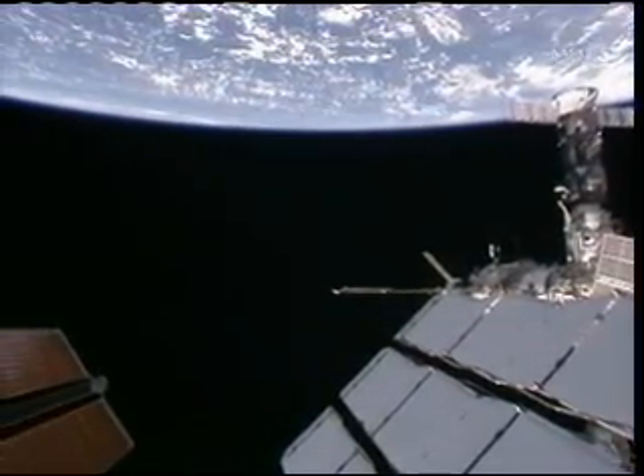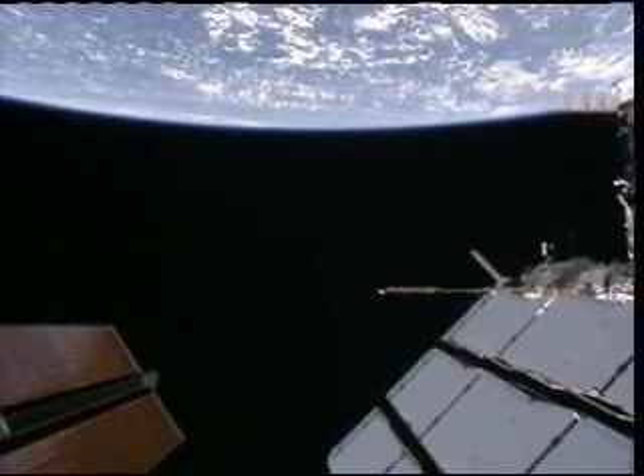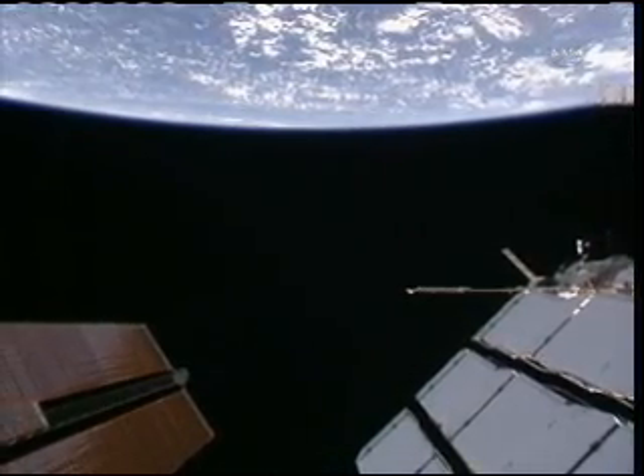That PIRS docking compartment is going to be where the spacewalkers exit and reenter the space station for their six-hour spacewalk next week.